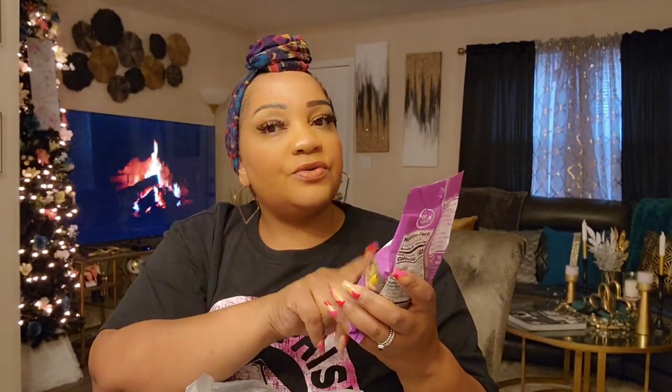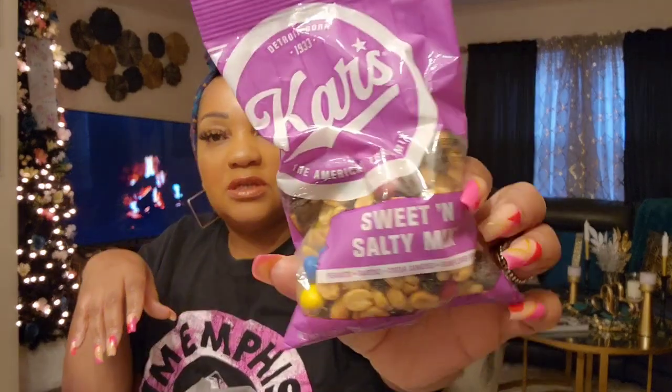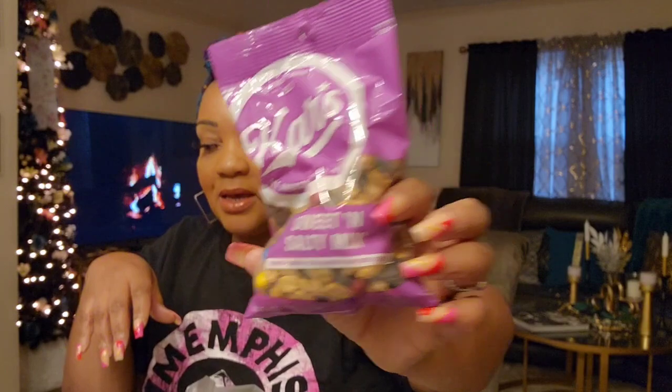This is a good snack mix. The Cars brand had the Christmas trail mix. So this is a sweet and salty with peanuts, raisins, cocoa candies, M&Ms, and sunflower kernels. This is going to be a work snack, so I got that.